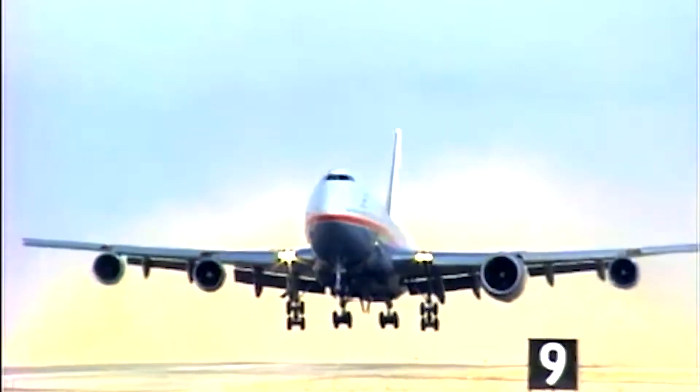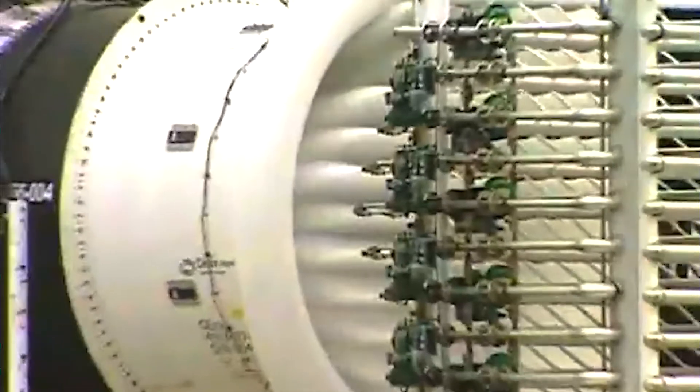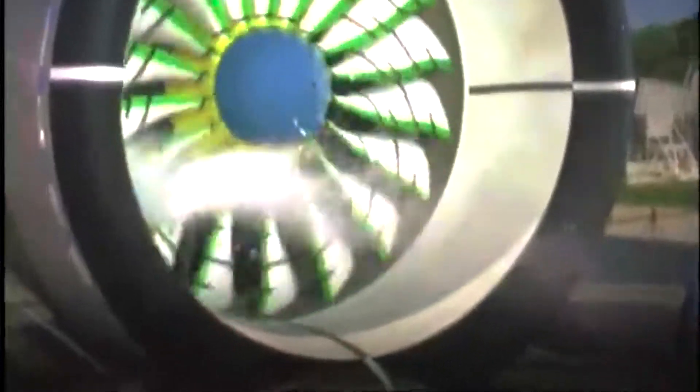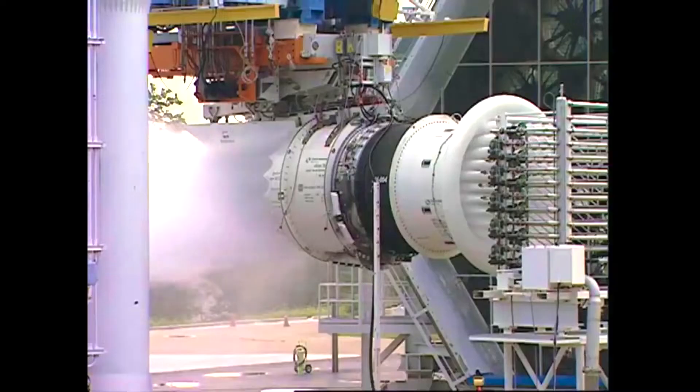Preparing aircraft engines for safe flight involves a fascinating series of bizarre tests, pushing these powerhouses to their limits — from launching chickens into their roaring turbines to subjecting them to relentless hailstorms and water onslaughts. Here are the top 10 tests that ensure these engines are ready for the skies.